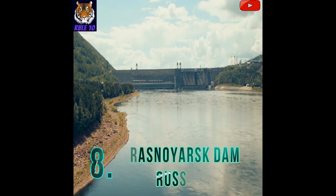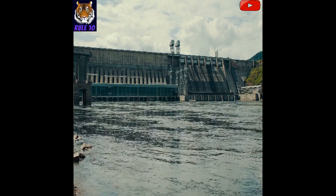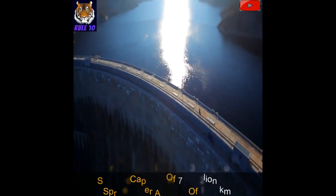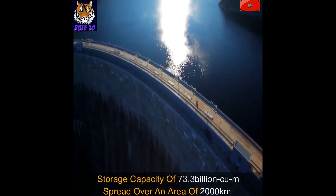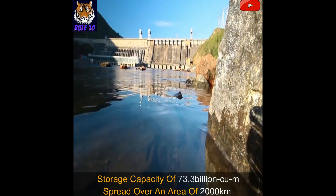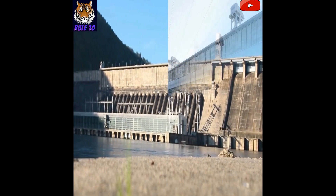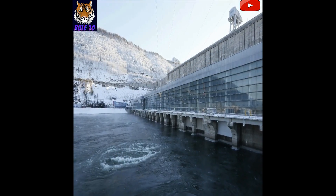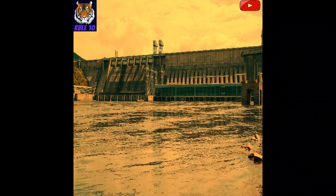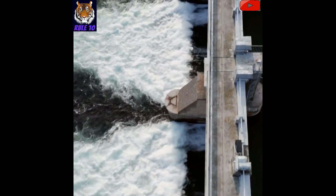Number 8: Krasnoyarsk Dam, Russia. It is built on the Yenisei River and forms the Krasnoyarsk Reservoir, with a storage capacity of 73.3 billion cubic meters spread over an area of 2,000 square kilometers and a shoreline of about 1,560 kilometers. This concrete dam is 124 meters high and 1,065 meters long. It was built between 1956 and 1972.